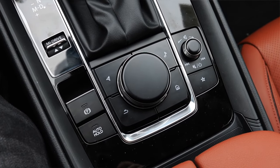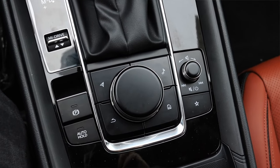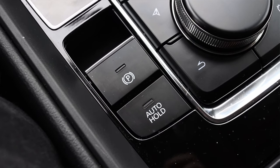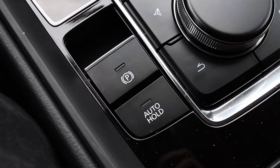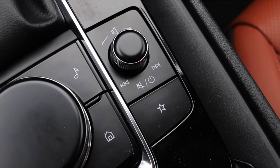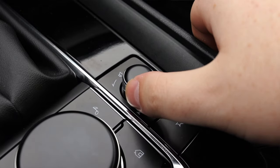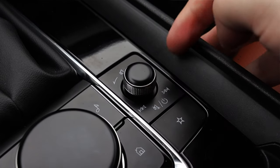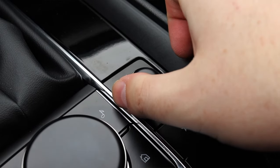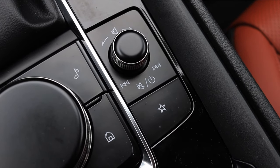Moving down the center console we have the traditional selector for the center screen — the screen is not touchscreen, so we use this dial, which has great tactile feedback. Off to the left I have the parking brake and auto-hold brake — one of the best features in the world. Off to the right I have my volume control. Something the CX-50 does that the CX-5 does not is that you can move the volume knob left and right to skip tracks. The Mazda 3 does this as well and I use this feature constantly — more than the steering wheel buttons.